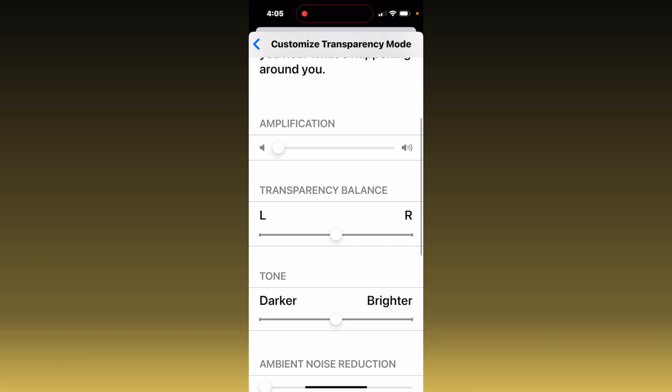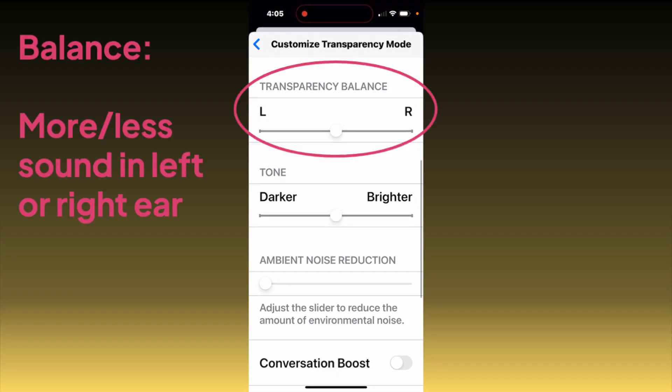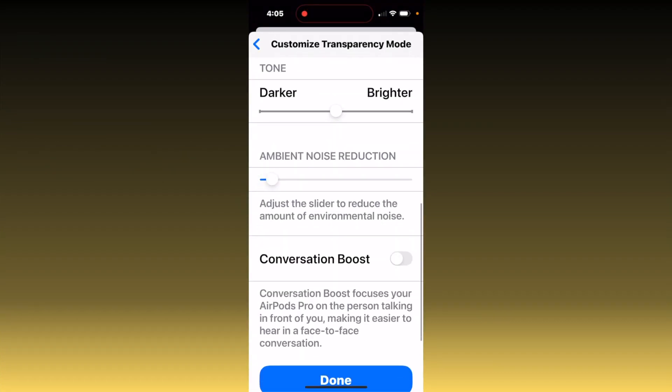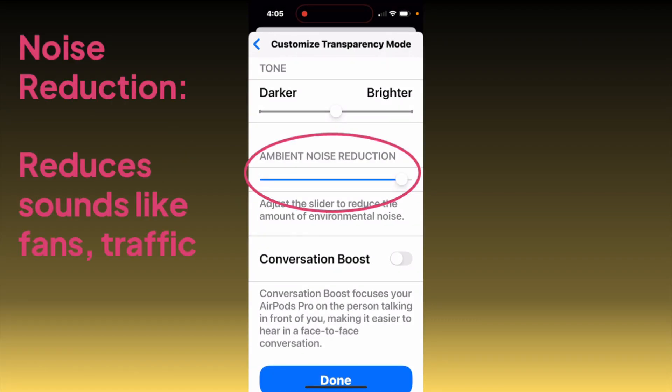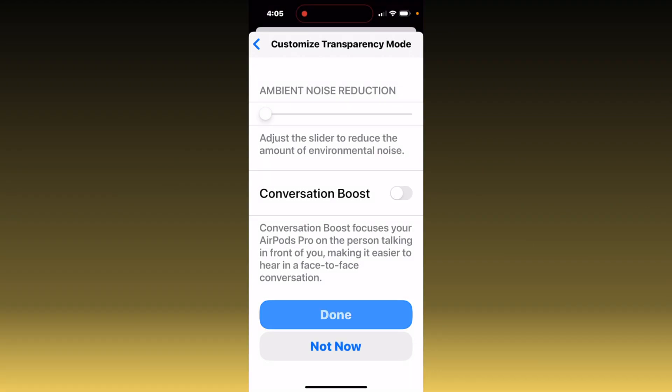You'll see a bunch of parameters you can change, including amplification of your ambient sound, balance between left and right ears, and tone — which is basically boosting treble or bass. Noise reduction can come in handy if you're trying to focus on someone talking but there's a lot of competing air conditioner noise. Conversation Boost enables directional microphones so you can focus a little bit more on the person talking in front of you.